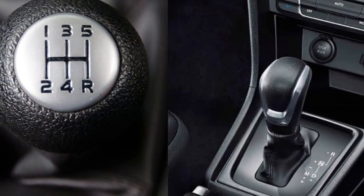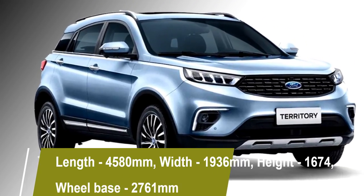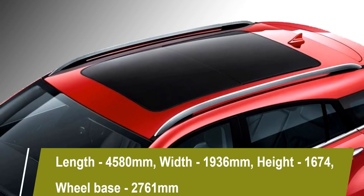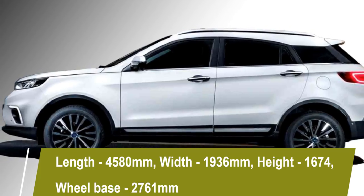The new Ford Territory has a length of 4580 mm, a width of 1936 mm, a height of 1674 mm, and a 2761 mm long wheelbase.